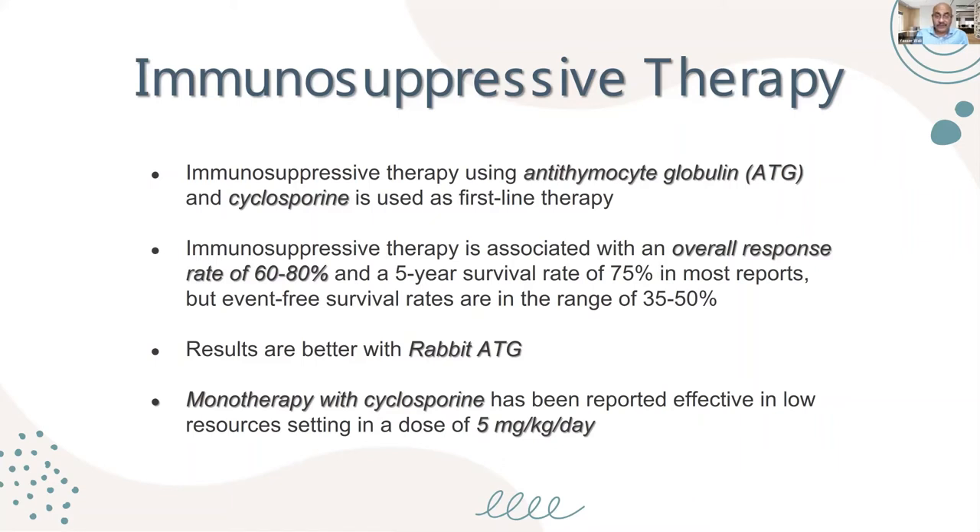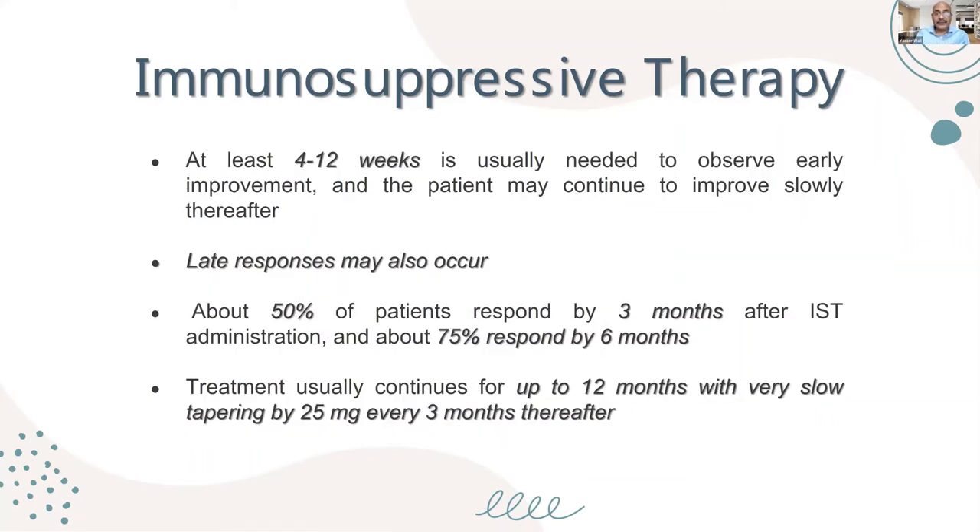We had one child who responded to cyclosporine therapy alone. At least 4 to 12 weeks is usually needed to observe early improvement with immunosuppressive therapy, though the patient may continue to improve slowly. About 50% of patients respond by three months, and about 75% by six months, requiring prolonged supportive care. Treatment usually continues for up to 12 months, then tapered very slowly — by 25 milligrams every three months, tapering over approximately one year.